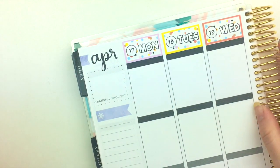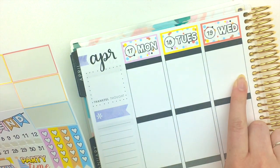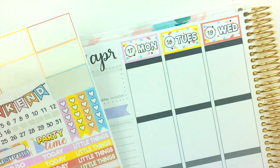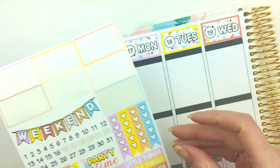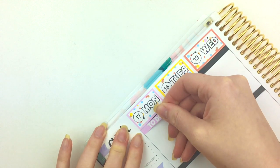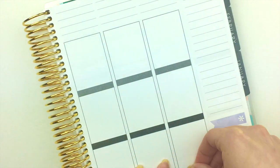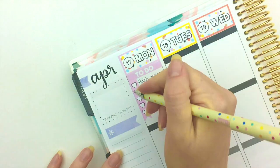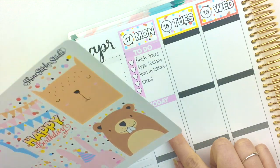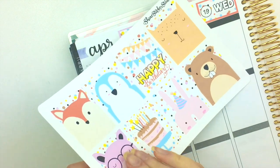I'm gonna go ahead and start filling in each day. Instead of doing all my to-do boxes across the top and then full boxes and the little things, I'm gonna kind of switch things up and maybe have a little bit of white space in here. I'm just gonna start with a to-do up here and do differently on the next one. I put my today header down and now I'm going to put down this little bear.